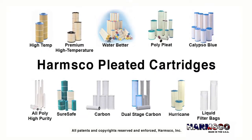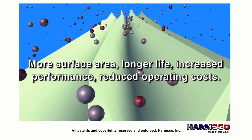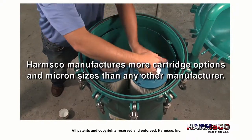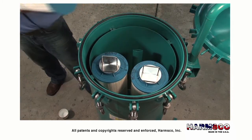Harmsco pleated cartridges. Our cartridges offer more surface area for longer life, increased performance, and reduced operating costs. We offer more cartridge options in micron sizes than any other supplier, making Harmsco filter housings the most versatile filtration tools in the world.